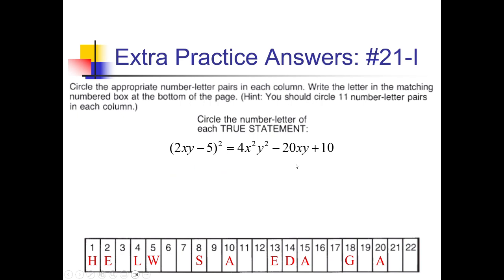For 21-I, 2xy minus 5 squared: 2xy squared is 4x squared y squared; multiplying gives negative 10xy, doubled is negative 20xy; and 5 squared is 25 positive. Pretty close, but they had 10 instead of 25 for the last term — so this is false.